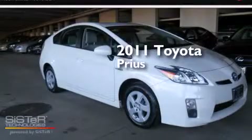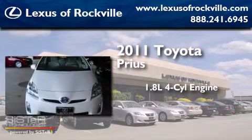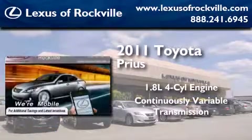This is a 2011 Toyota Prius. It features a 1.8-liter four-cylinder engine and a continuous variable transmission.